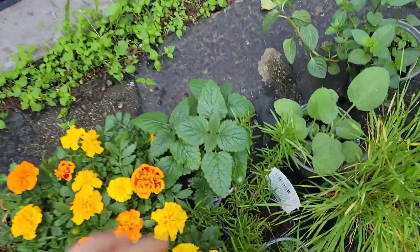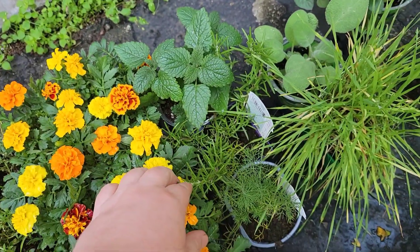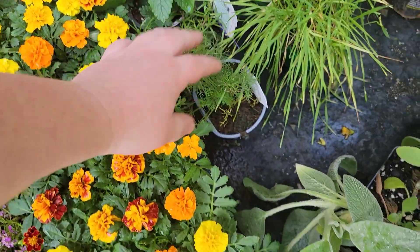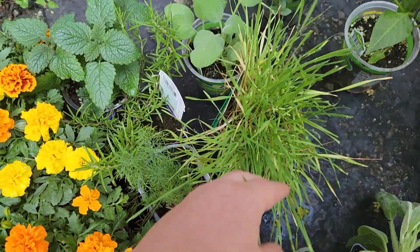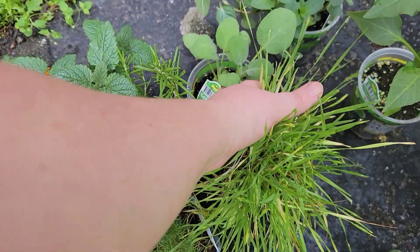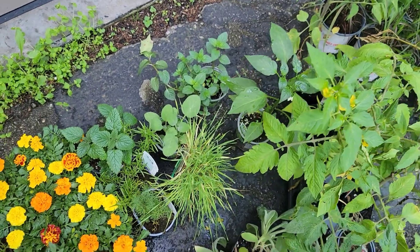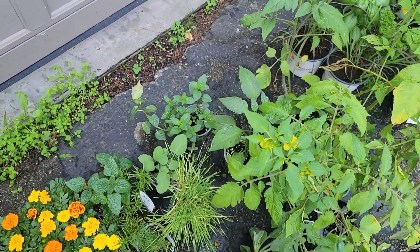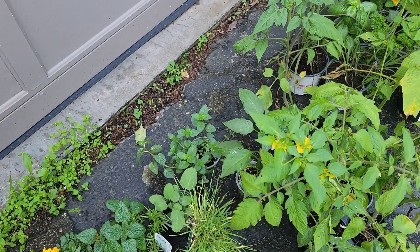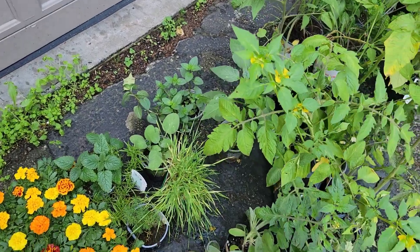I believe this is a lemon balm — yes, we have a lemon balm, rosemary, a dill, some lamb's ear. This is cat grass and garden sage. And then we have a mint — I'm pretty sure that's a spearmint, it might be a peppermint. But we have spearmint, peppermint, and pineapple mint that we've purchased.